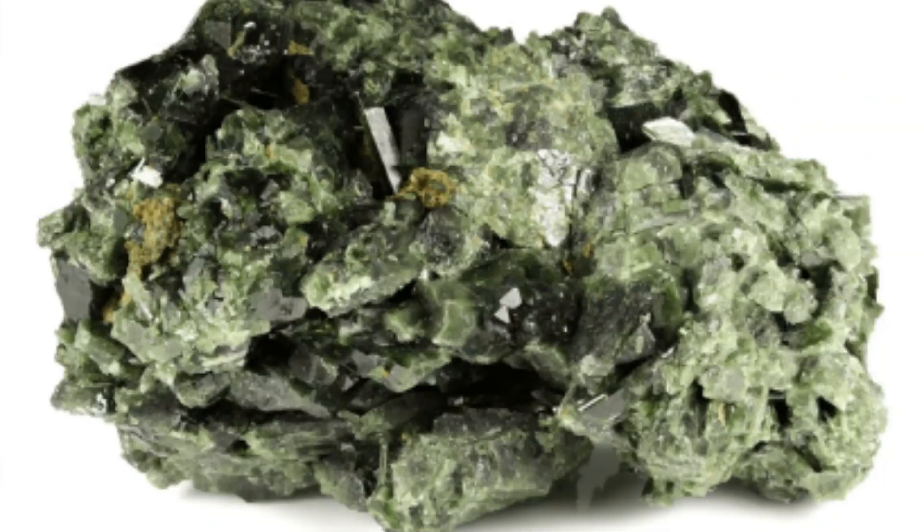Epidote mineral. Epidote is a complex silicate mineral that belongs to the epidote group of minerals. It is typically recognized by its pistachio green color, although it can also be found in shades ranging from yellow-green to greenish-black.